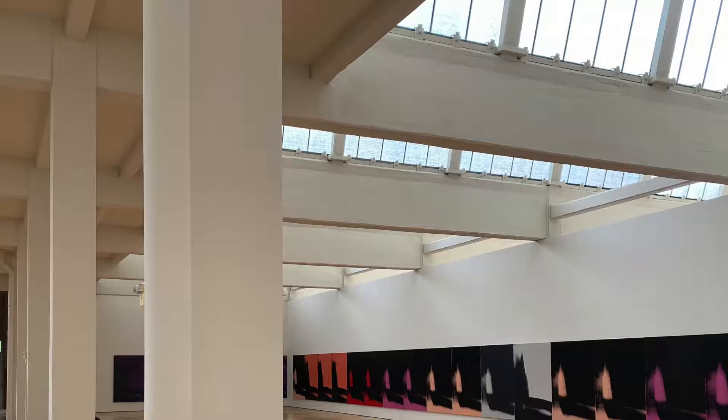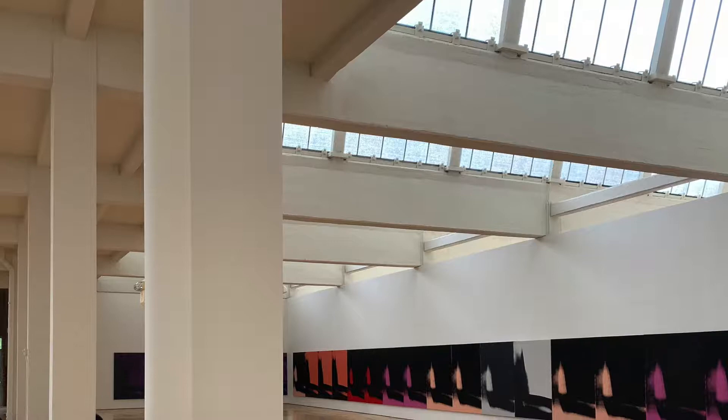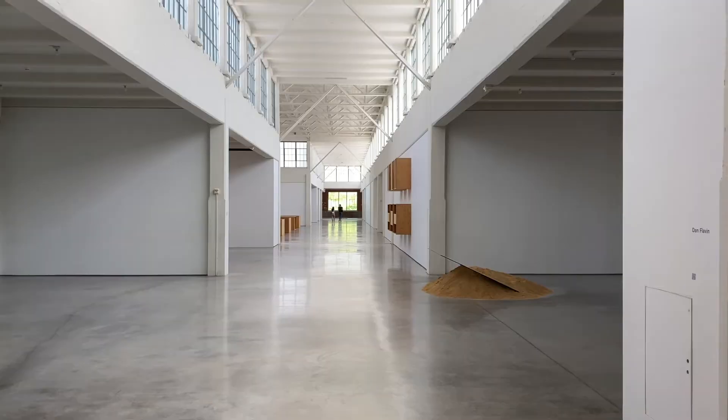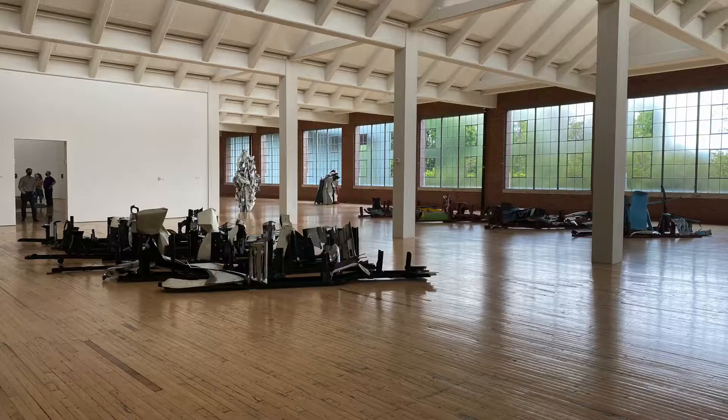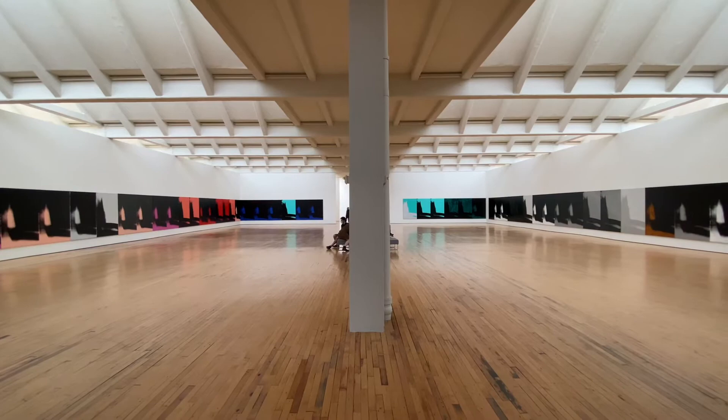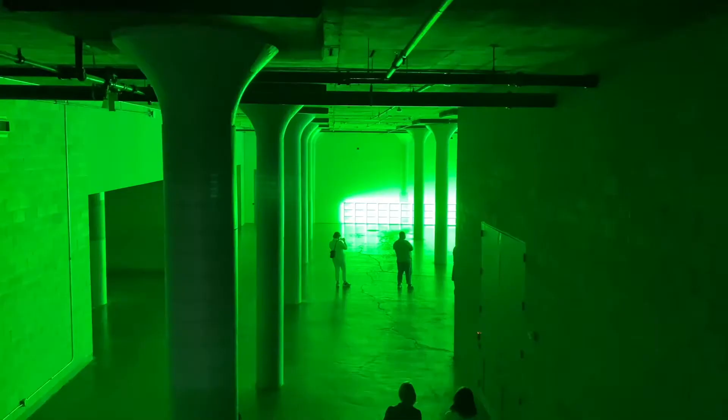The natural light flows through the original sawtooth skylights and clerestory windows. This design is a new approach to museum design for large-scale exhibitions, with expansive flexible open spaces.